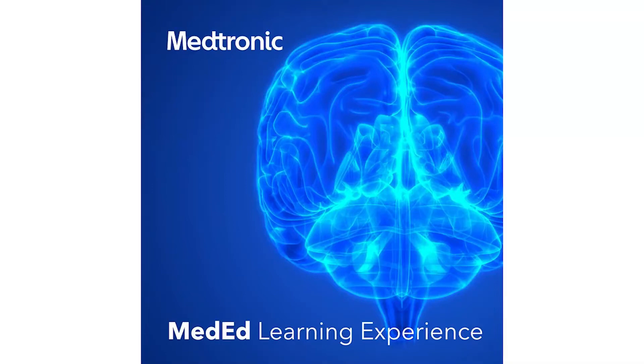Medtronic technology has impacted more than 72 million people in the last year, equating to two people every second. Harnessing the power of technology to take healthcare further, each technology has unique benefits designed to serve patients.